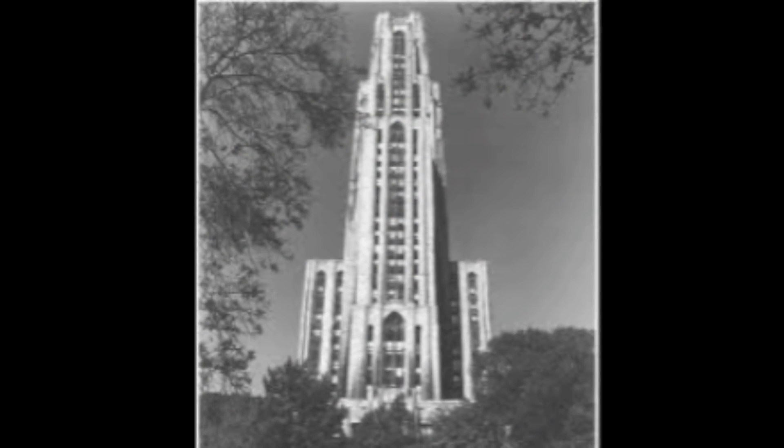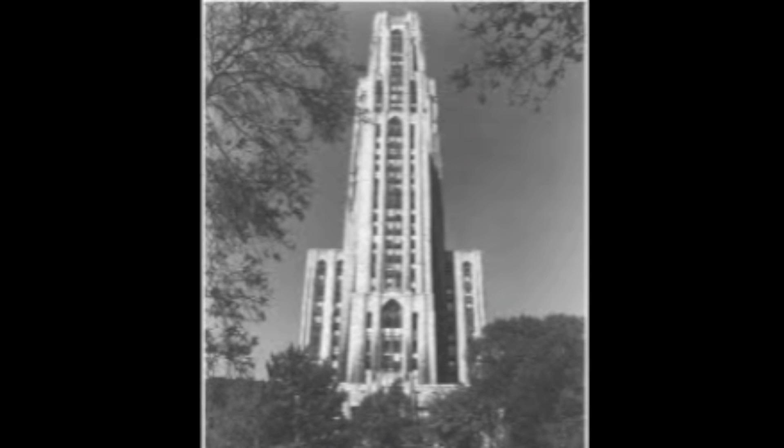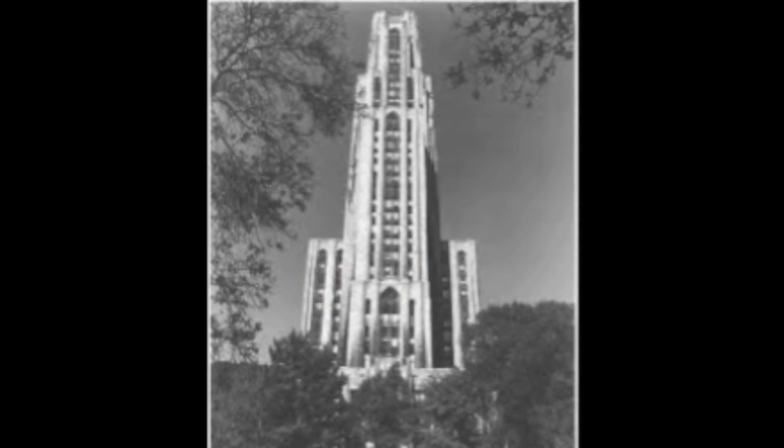If you want to know what you can and cannot have in your rooms, and even more information about living in a residence hall here at Pitt, check out the other videos on our channel. Thanks for watching — Hail to Pitt!